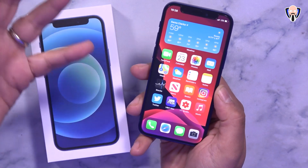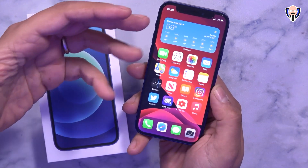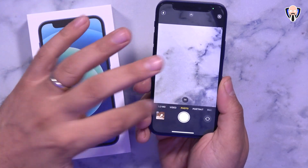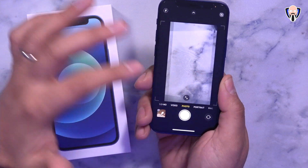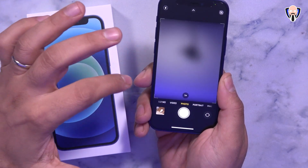I've been using this as my daily driver — Instagram, Twitter, YouTube Studio, HBO Max, music, and different apps. The cameras are absolutely fantastic. We have a standard focal length and an ultra-wide lens on the back, capable of recording 4K at 60 frames per second, as well as a front-facing camera also capable of 4K 60fps.